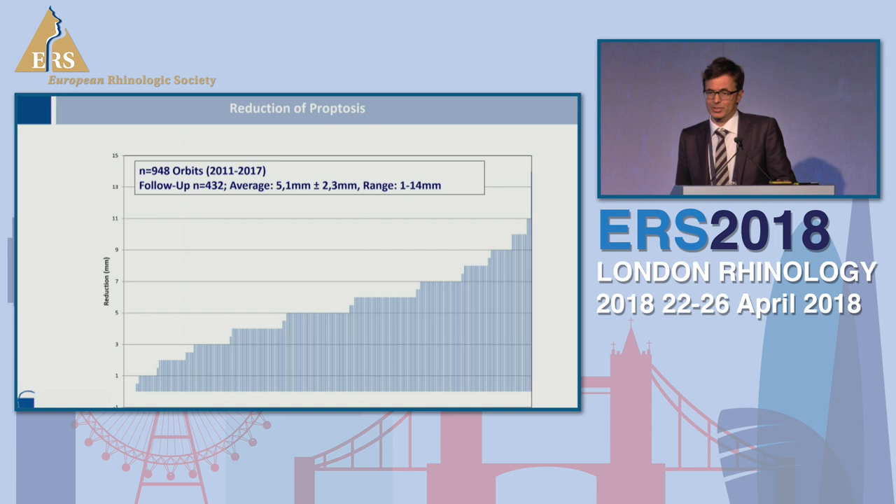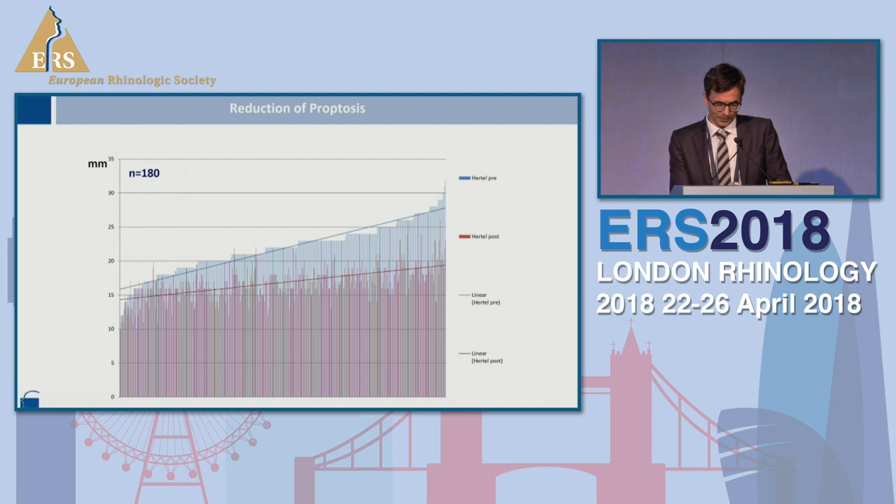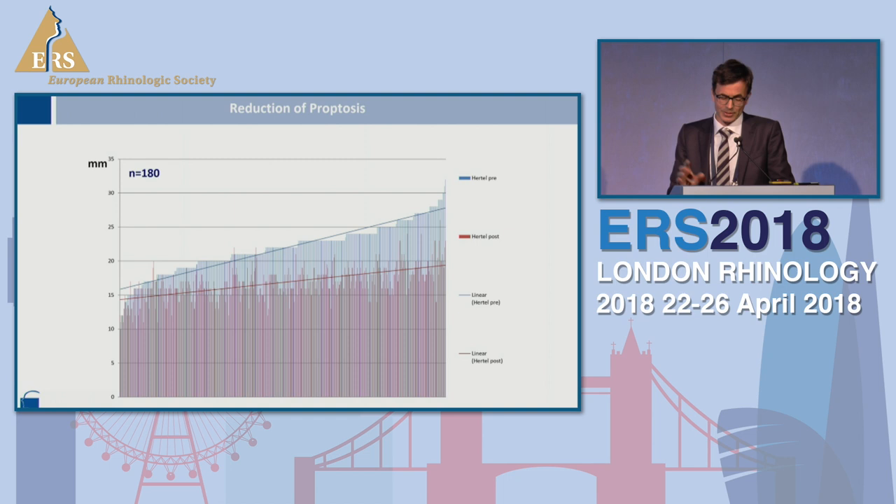About half of our cases — many patients come from abroad — have been examined at follow-up. Our results show an average reduction of proptosis of 5.1 millimeters, which is quite high and shows that many patients have a severe disease. In those cases where you really have to decompress a lot, looking at patients with an initial Hertel index of maybe 36 and more, we are able to achieve a reduction of maybe 1.4 centimeters. In cases where only optic nerve compression is relevant, you can just decompress the orbital apex and be successful.